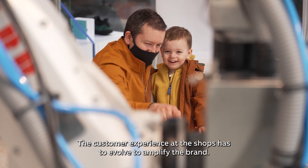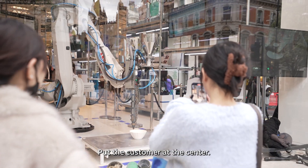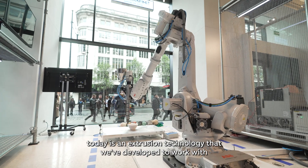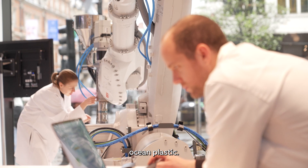The customer experience at the shops has to evolve to amplify the brand and put the customer at the center. So what we're showcasing here today is an extrusion technology that we've developed to work with Ocean Plastic.